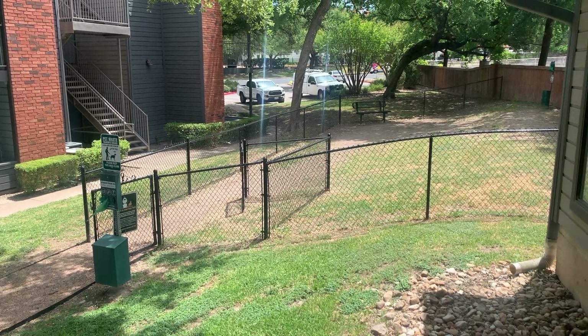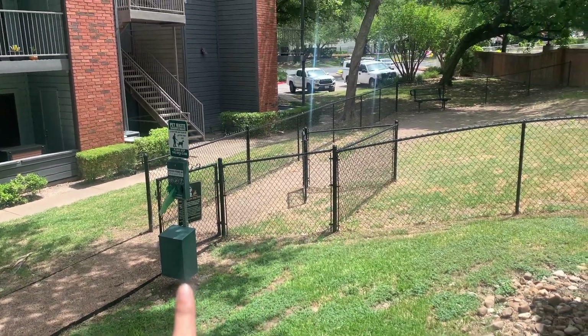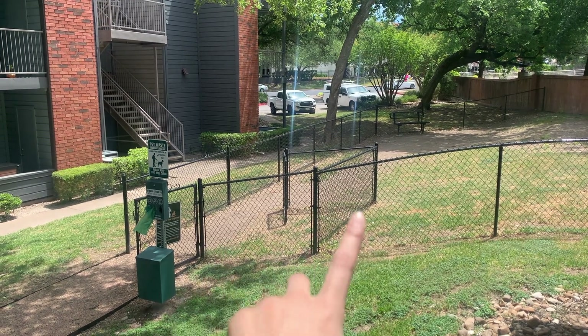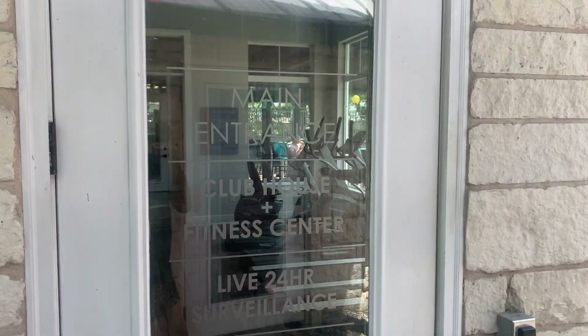This is the dog park — I'm not gonna go over there and walk up on it, but they have a little poop cleaning station, a little gate to enter, and you can close it off if you just want to have your dog right there. Oh yeah, I forgot there's also a clubhouse.